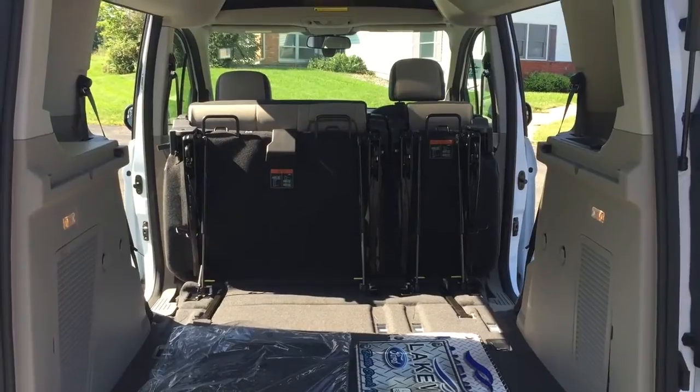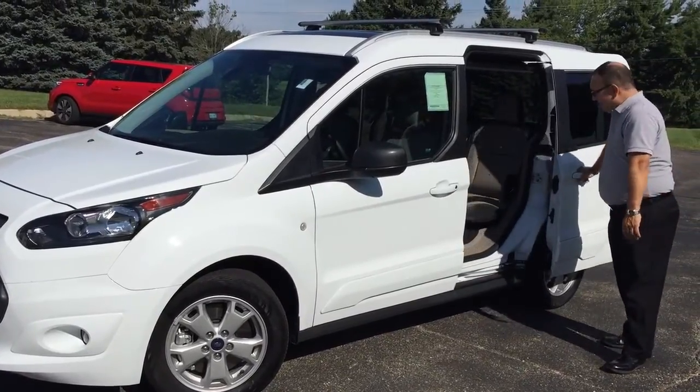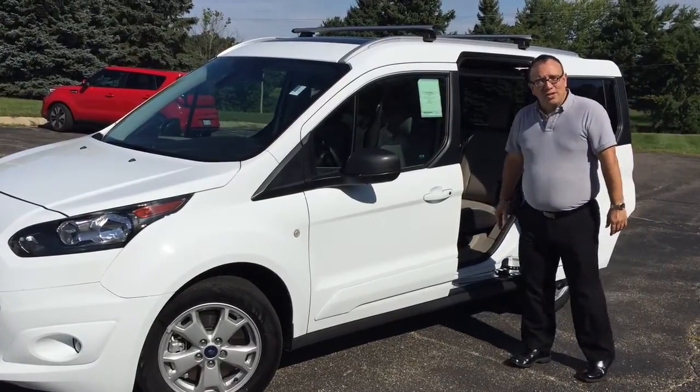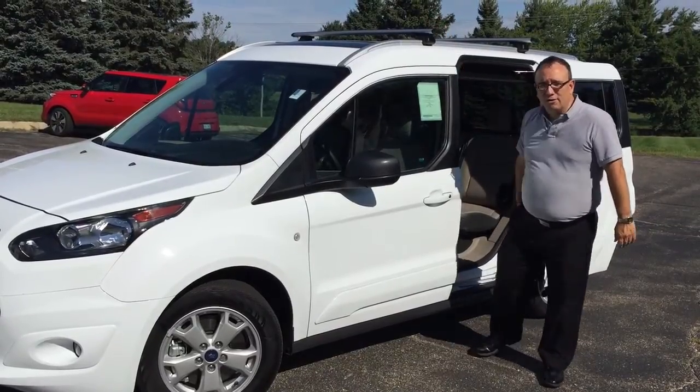The Transit Connect is part minivan, with sliding doors that make it really easy to jump in and out. It's also part adventure vehicle — with the available roof rack, you can strap a kayak up there and take off for the river.